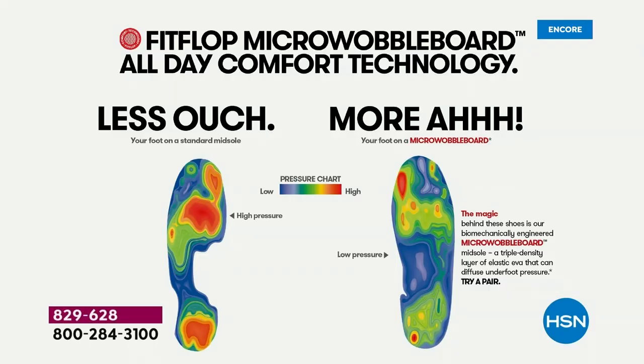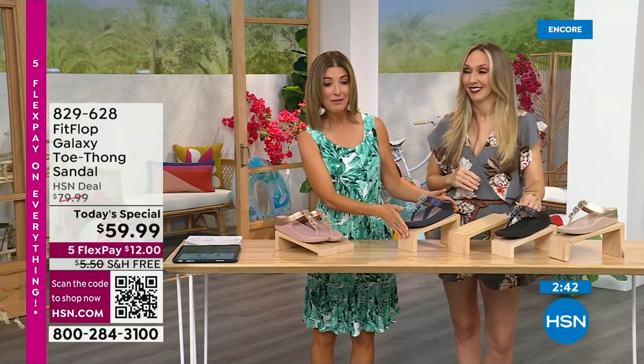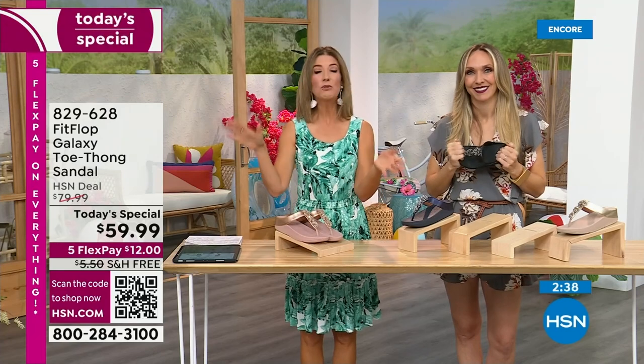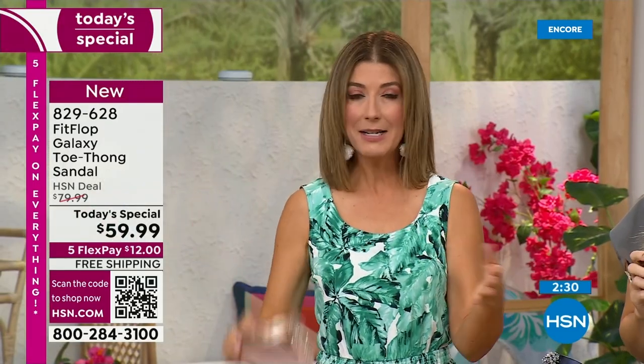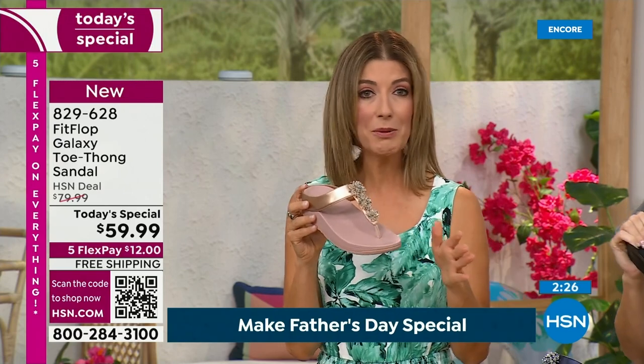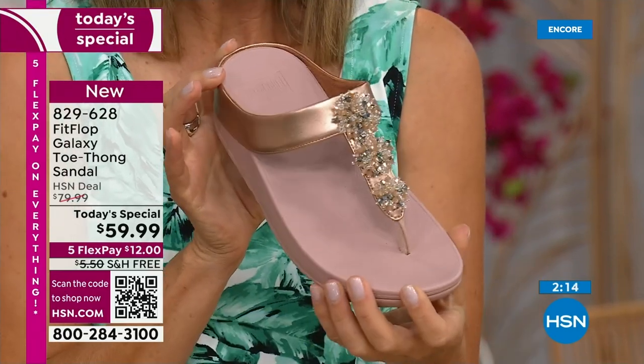That's the science behind Fit Flop — you've probably stepped on one of those pressure-mapping machines in a footwear store at some point. This is a shoe designed to be beautiful and comfortable: shock absorbing, diffusing pressure, super lightweight, very comfortable, and oh so pretty. Today, for as long as quantities last, they're $59.99. Get it home for $12 — and it's the first time we've ever offered a Fit Flop on a free shipping offer. The Roomba on our website is $110 for the exact same shoe and bottom — that's $40 more for a very similar shoe. This shoe is not even on Fit Flop's website — that's how limited and exclusive it is.